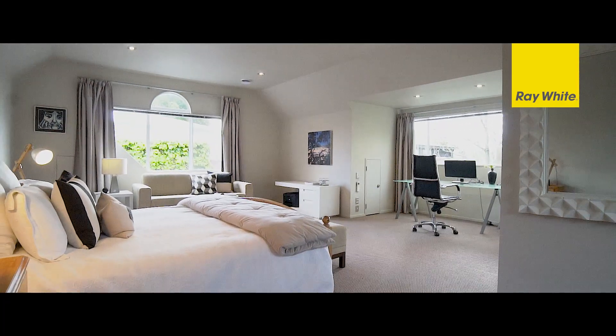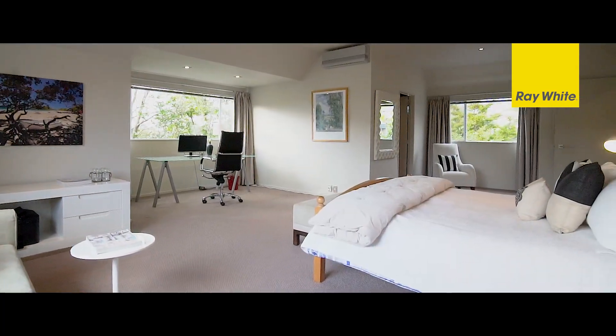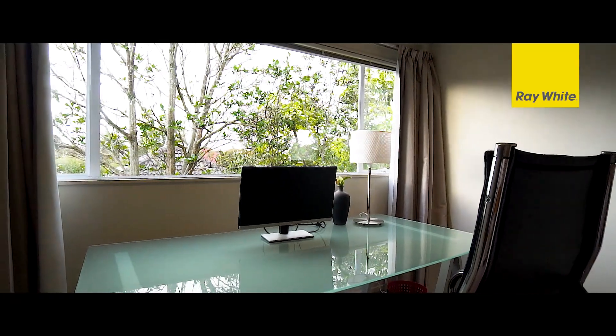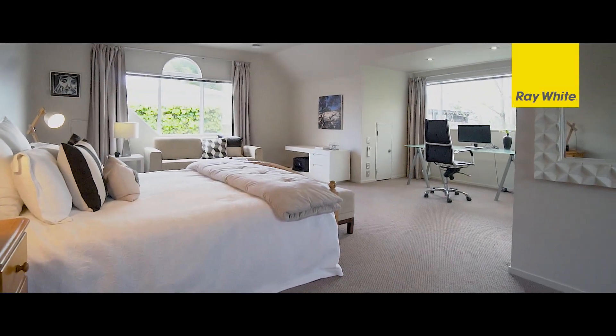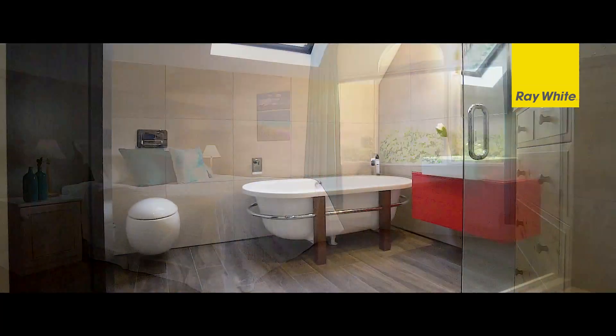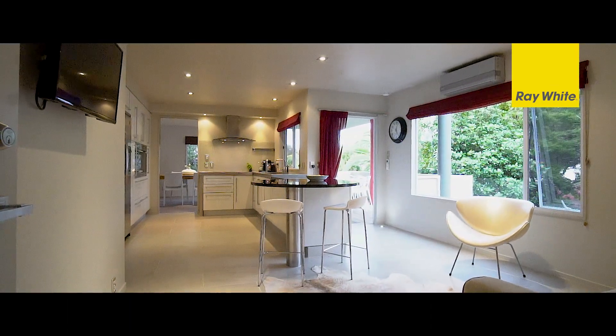Upstairs will surprise and delight with an expansive master suite — a true Parents Retreat. There is plenty of room in the master to incorporate a home office or adult sitting room, plus the walk-in wardrobe and en-suite box is also ticked. Two more double bedrooms, plus the family bathroom, complete the top floor. There is also plentiful storage throughout this modern home.